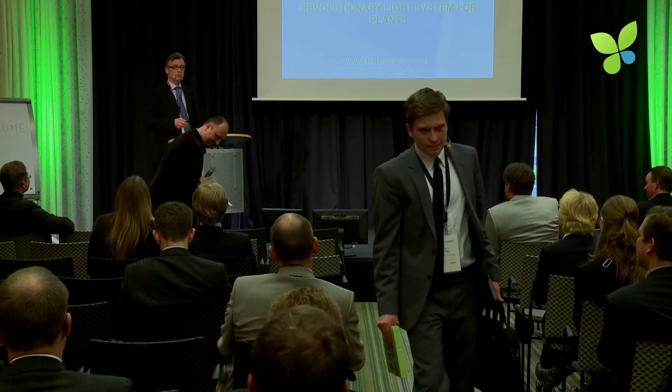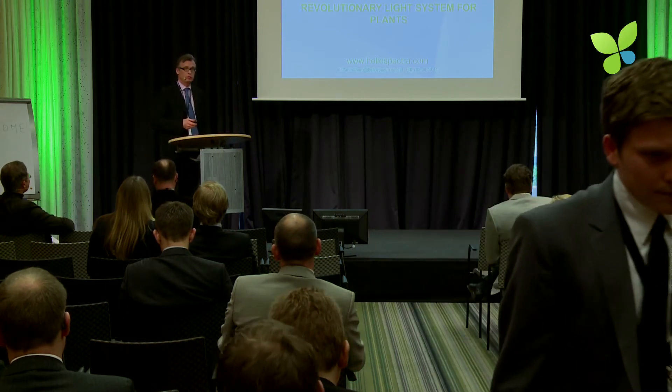Thank you. My name is Stefan Hilberg, I'm from Sweden, and I'd like to speak to you about Heliospectra.